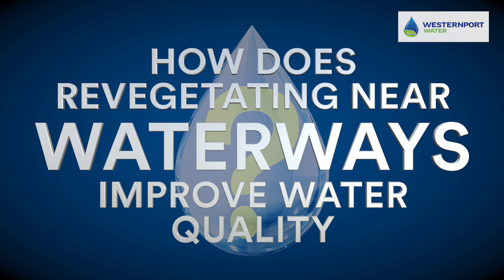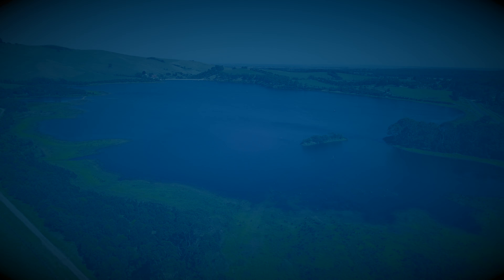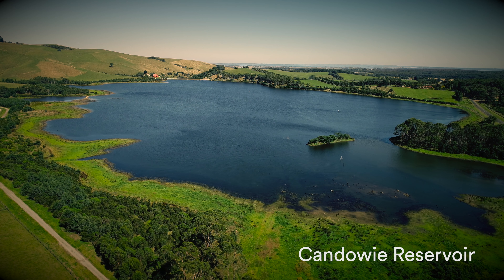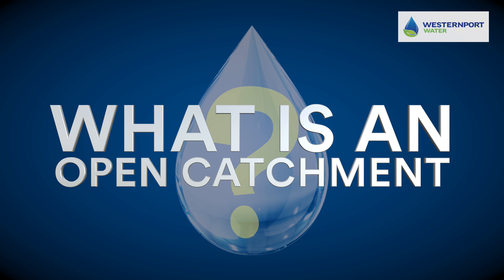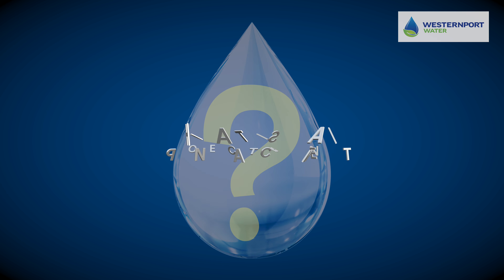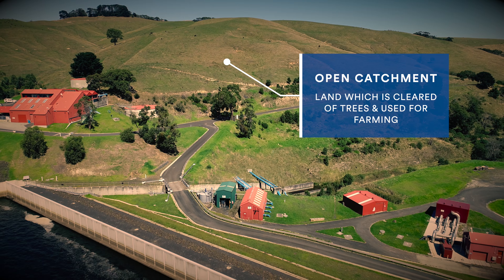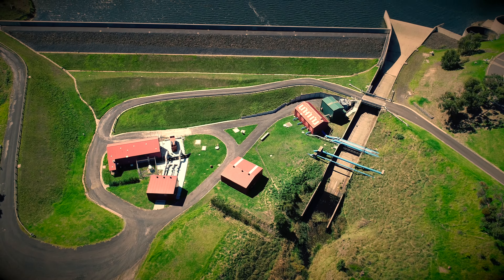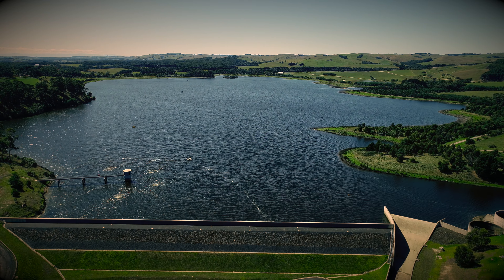How does revegetating near waterways improve your water quality? Western Port Water's water comes from Kandawi Reservoir, which is an open catchment. An open catchment is surrounded by land which has been cleared of trees and is used for farming. Water from open catchments has to be cleaned and treated to make sure it is safe to drink and that it meets quality requirements.